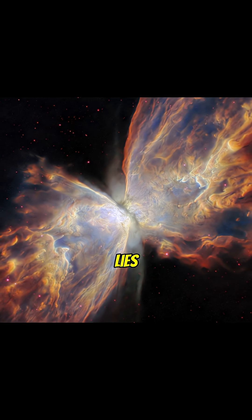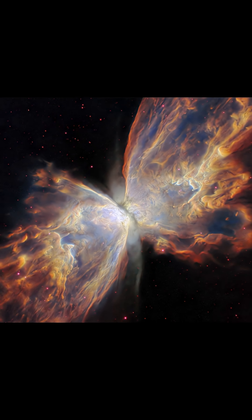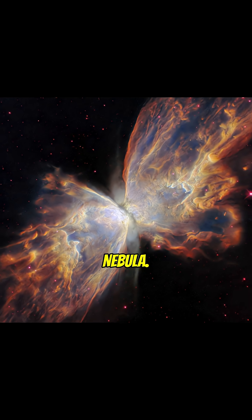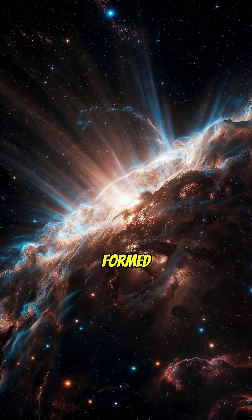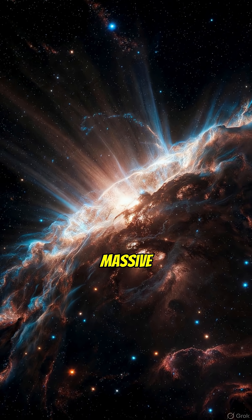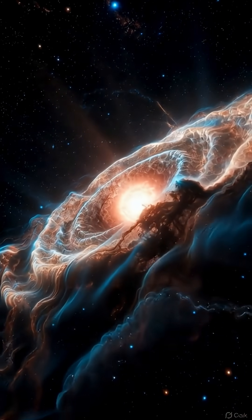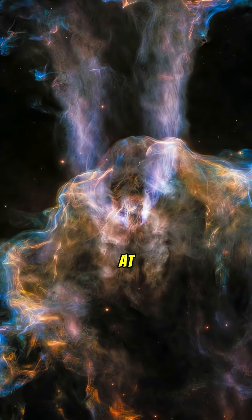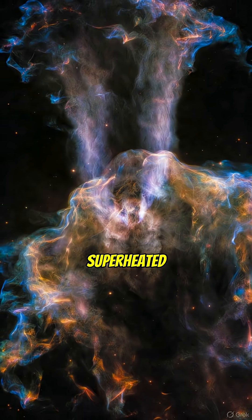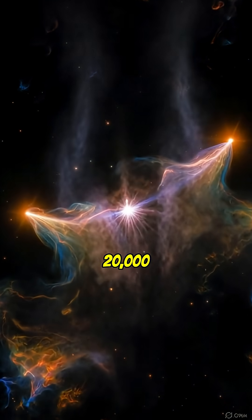High above our galaxy lies one of the most extreme nebulae ever observed: NGC 6302, the Butterfly Nebula. This cosmic structure was formed when a dying star, five times more massive than the Sun, exploded its outer layers into space. Its gas jets blast outward at more than 600,000 miles per hour, creating wings of superheated gas glowing at nearly 20,000 degrees Celsius.